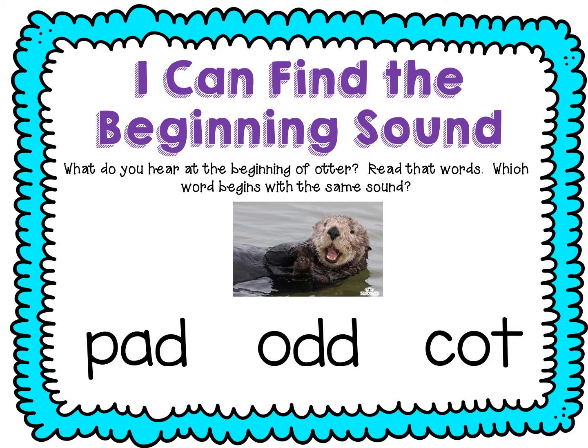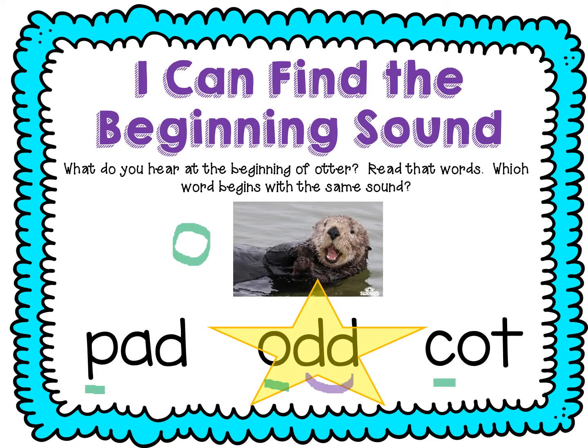Let's chop otter. Ready? Ah-ter. What did you hear at the beginning? The letter O — ah. Let's look at the beginning of each of these words. Which one has the same beginning as otter? Point to it. This one. All right friends, now you'll notice it has two Ds, so those go together to make one sound. Let's sound it out. Ready? Ah-dh, ah-dh.